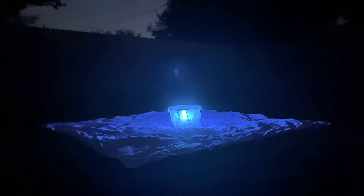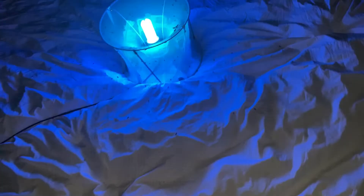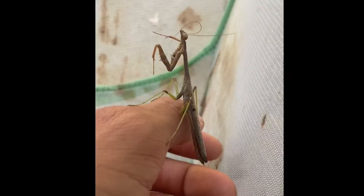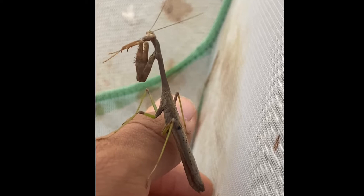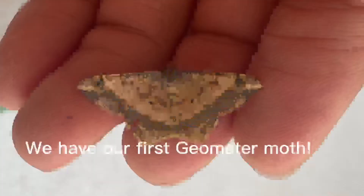Alright guys, it's right now six o'clock in the morning and we're about to check what's in the trap. Wow, look at all these insects — isn't it cool? Oh, we have a praying mantis! Look at that guys, beautiful specimen, and we have some small moths in there. Let's take a closer look.